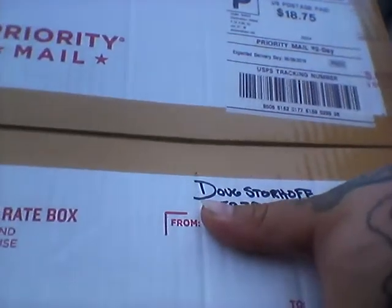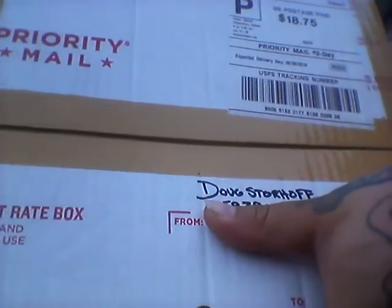Hey everybody, Big Bruce here bringing you a video from Big Bad Small Cars. Got home from work today and had a box sitting on the porch — sent to me from a buddy, Doug. Doug is a YouTuber and also on Instagram. Doug, forgive me if I mangle your last name — Doug Stroff. He's a real good guy, comments on a lot of people's stuff, a real outstanding guy. I talk to him and he's a pretty big collector and I love his videos.